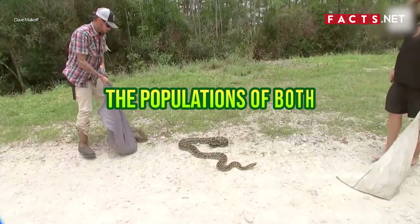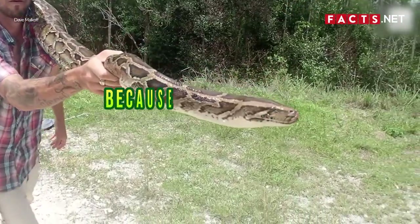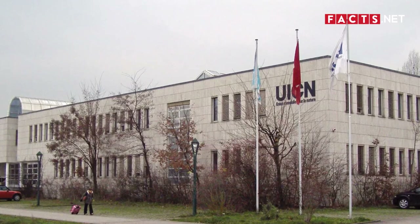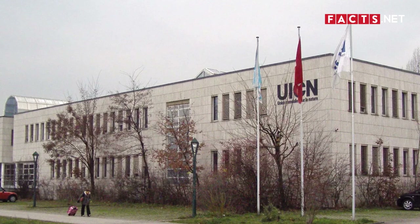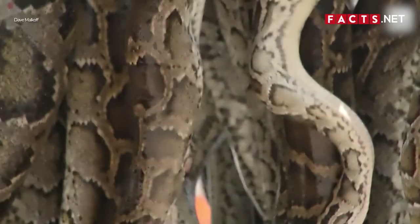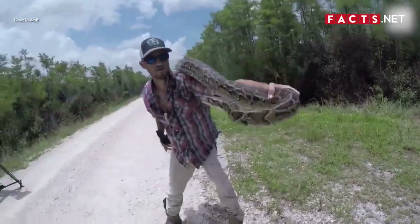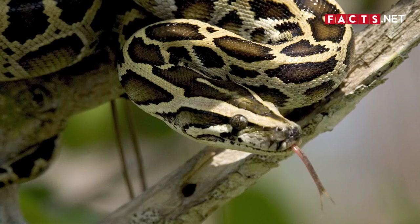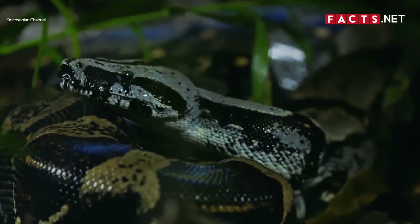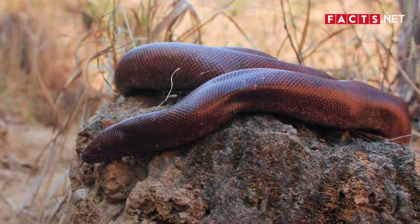Unfortunately, the populations of both pythons and boas have diminished over the years because of overhunting, habitat loss, and pollution. The International Union for Conservation of Nature, or IUCN, lists several species of pythons and boas as vulnerable, threatened, and endangered. For pythons, some examples include Ramsey's python, the Burmese python, and the Myanmar short-tailed python. For boas, some examples are the Argentine boa constrictor, the Jamaican boa, and the Indian sand boa.